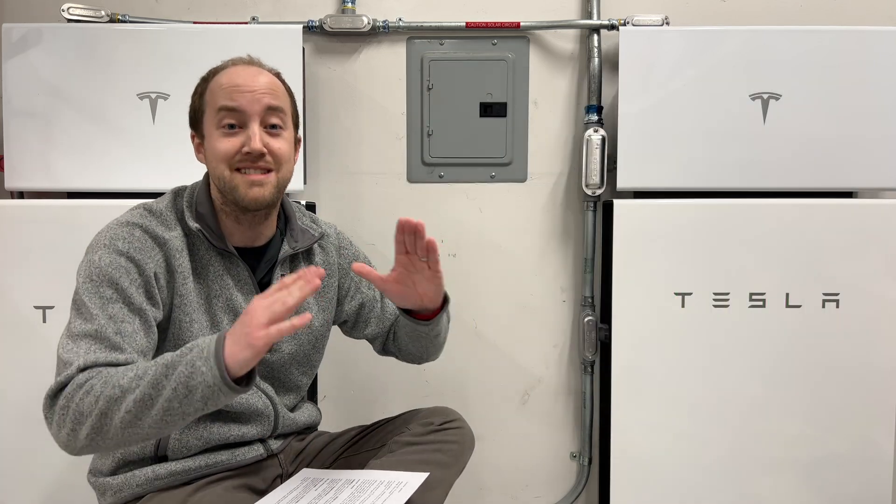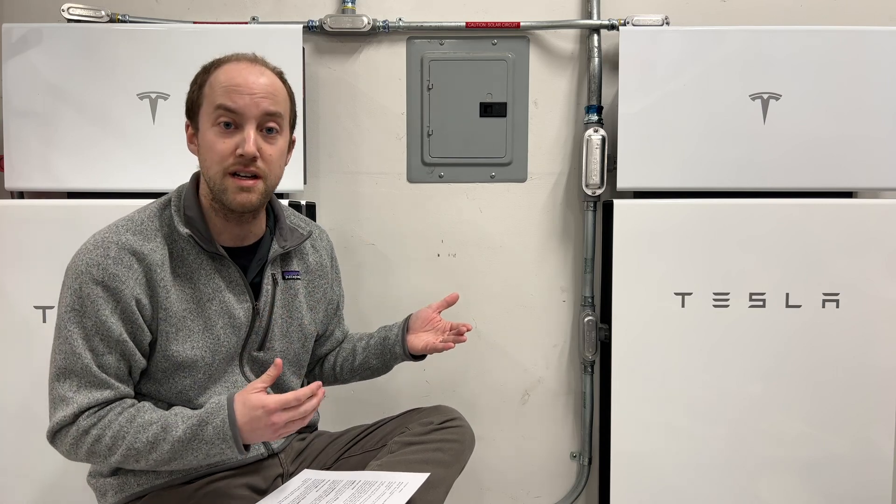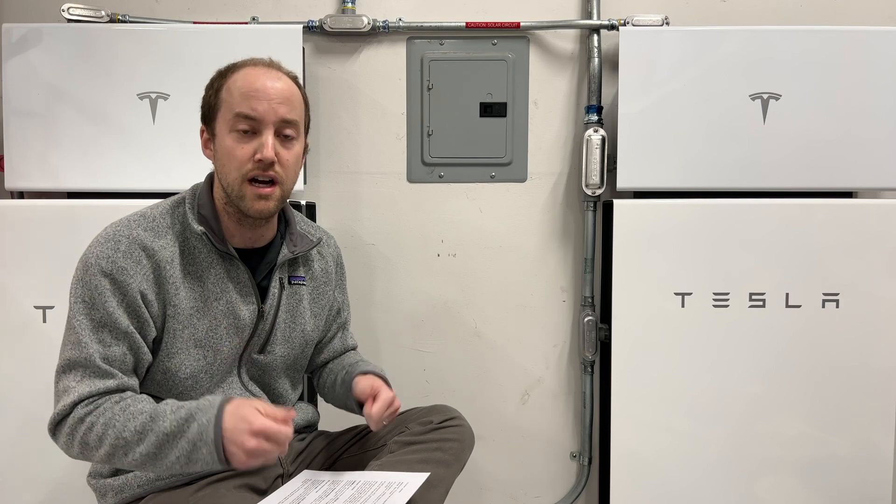As always — and I say this probably every month — change your air filters now. As we transition from AC running 24/7 to heat, you don't want dust in the system. You want to be running efficiently. So change your air filter before you forget about it, so when the heat kicks on you're good to go.